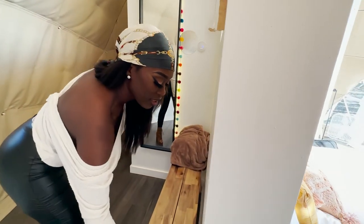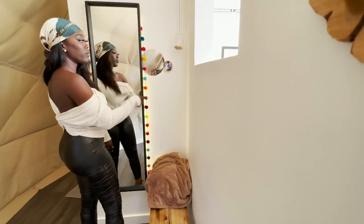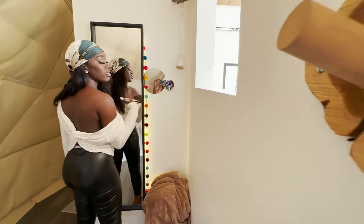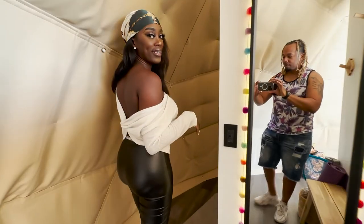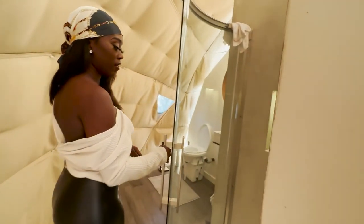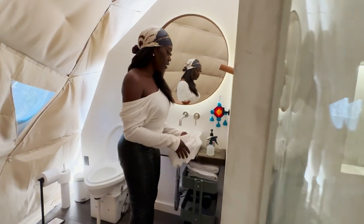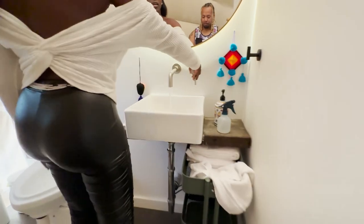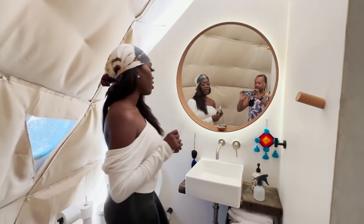They also have a heated blanket because, like I said, you can't really control the AC and it gets cold. There's a bathroom around this way with a full stand-up shower. It comes with soap, fully stocked towels, working water — all that great stuff — and instructions on how to use everything.